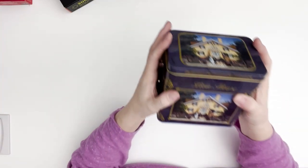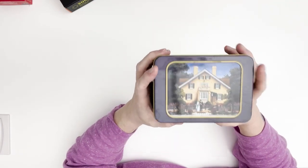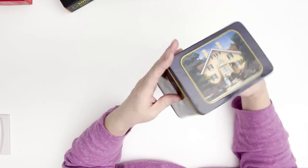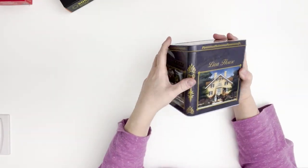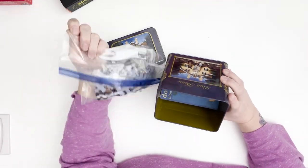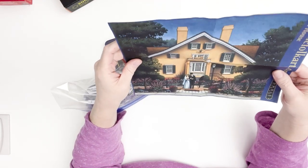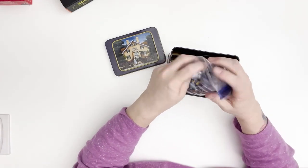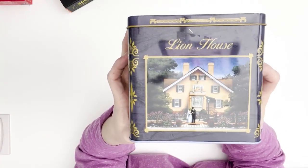This tin we found at a local thrift store, Deseret Industries, right by our house. It's a Dowdle puzzle — I had never seen one come in a tin like this. It's a lower piece count; I think it's around 250 or 300 pieces — I'll put that in the description. From what I was told, these tins came out at Christmastime at Costco.